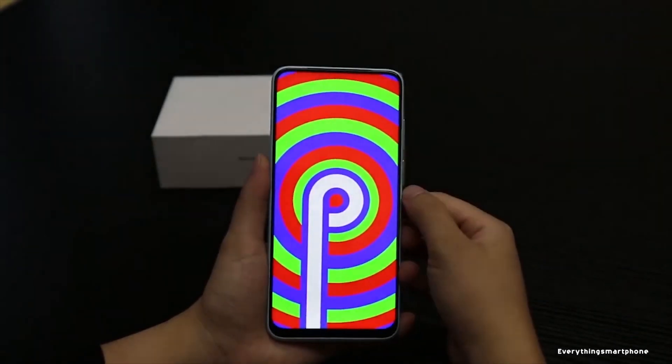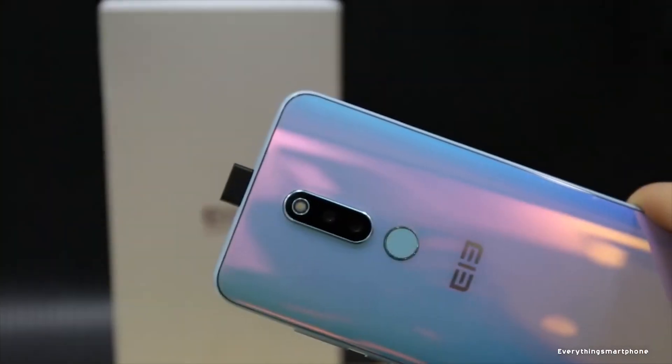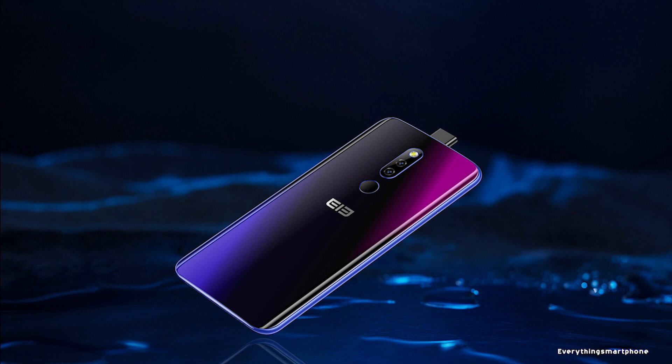The Elephone PX operates on Android 9 Pie. It has a 3300mAh non-removable battery. The phone is available in 2 color variants: Crystal Cream and Purple, and weighs about 189g.